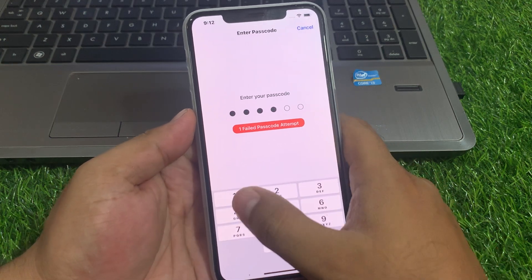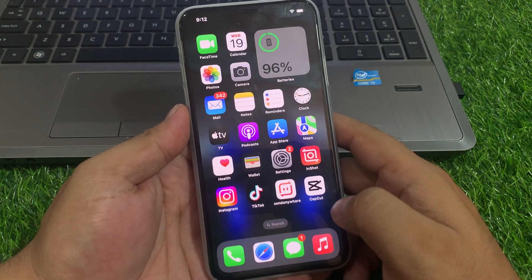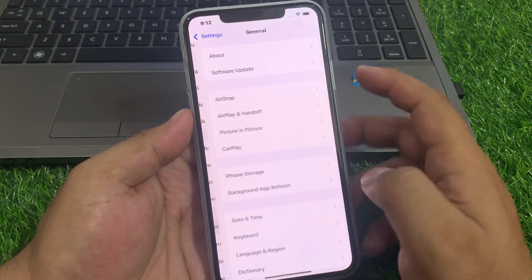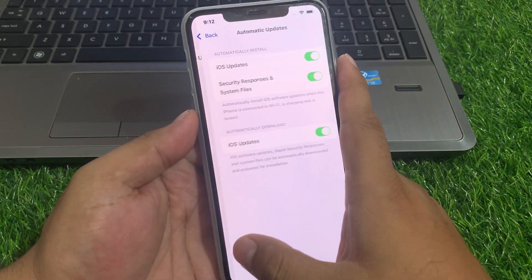Enter your iPhone passcode and reset all settings to fix this issue. If all solutions are not working, simply check for an iOS update. Tap on the Settings app, tap on General, tap on Software Update. If an update is pending or available, simply download and install it to fix the Night Mode problem.